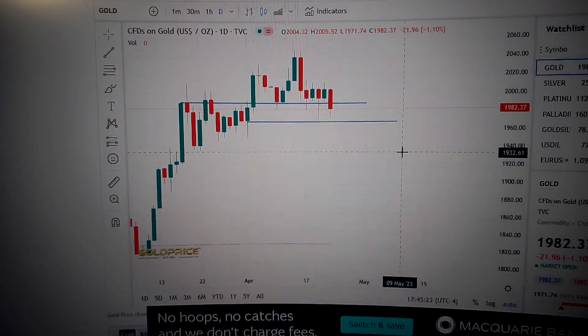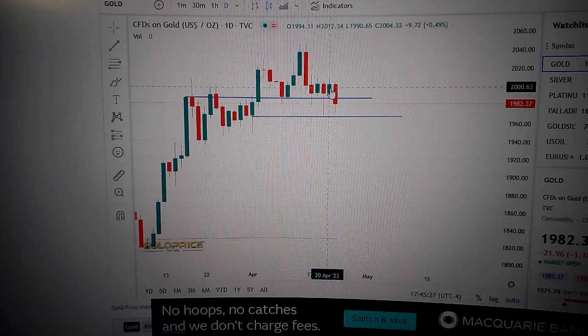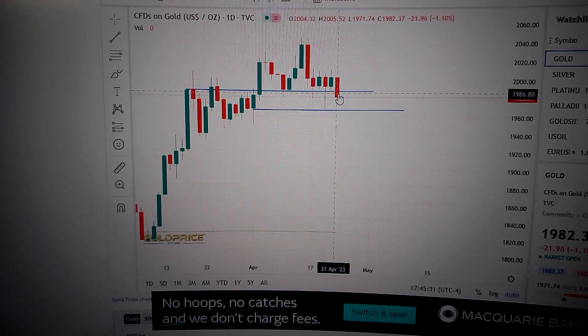Hello everyone, let's take a look at the gold price. We can see here the gold has formed a big red candle with a longer body than the candles before it, so it's a bearish engulfing line — that was very bearish in the short term.